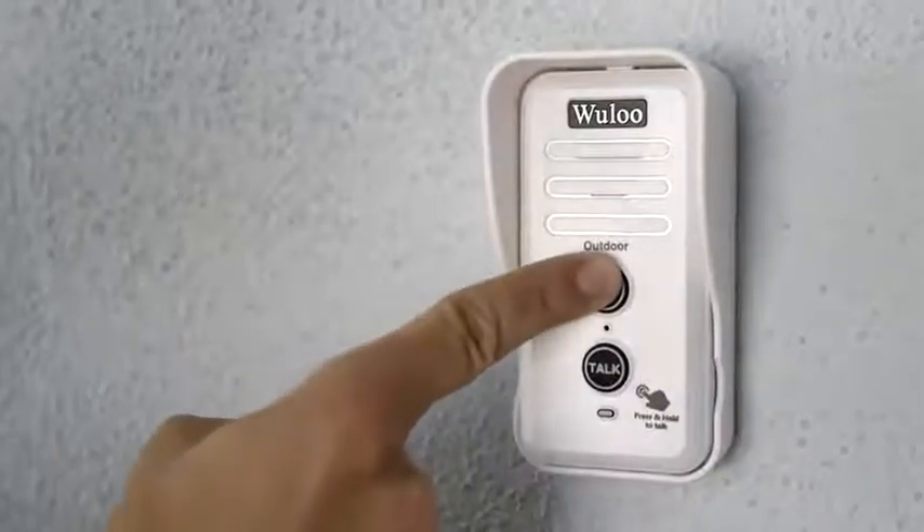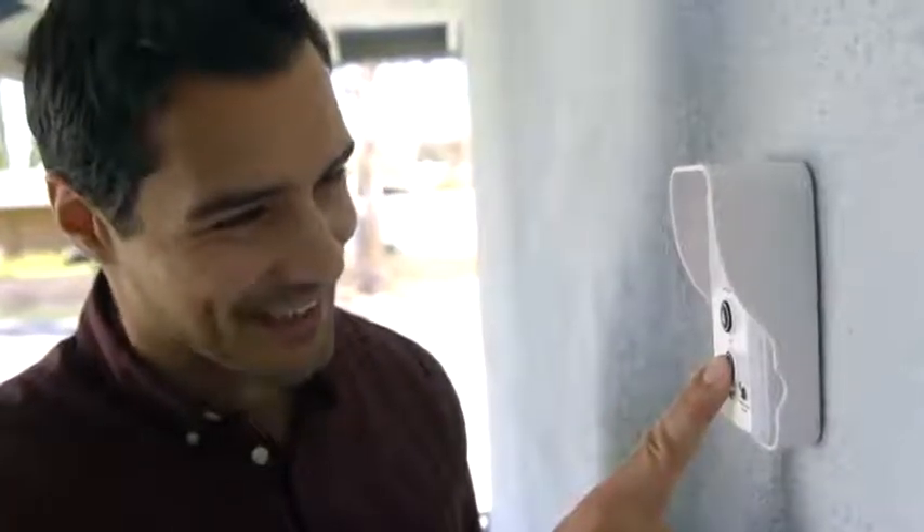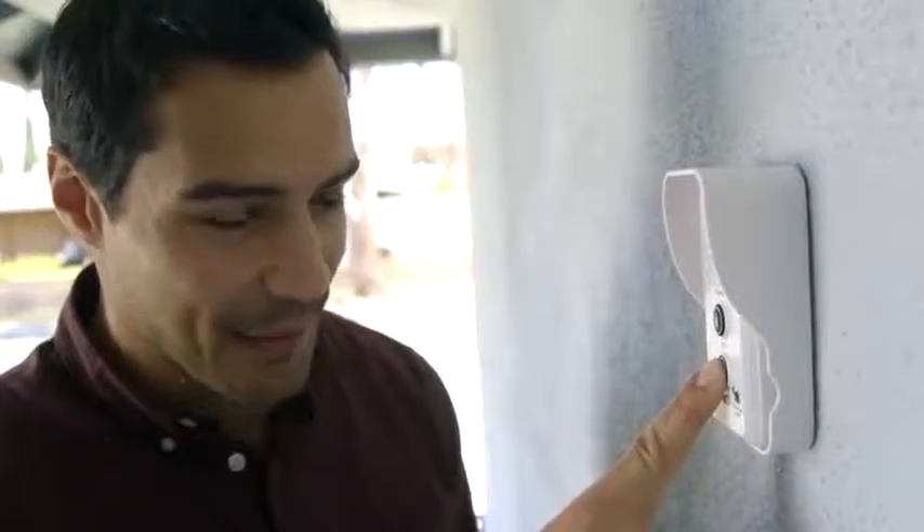This is the Wulu Intercom Doorbell with voice communication. The Wulu uses FM wireless technology, so it works without Wi-Fi. It alerts you when someone's at your door. They can ring you or speak through the speaker.